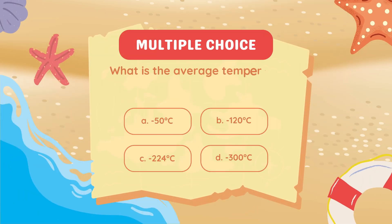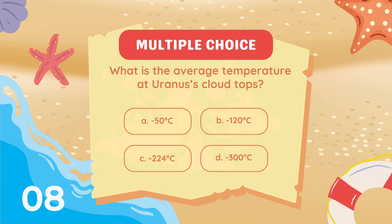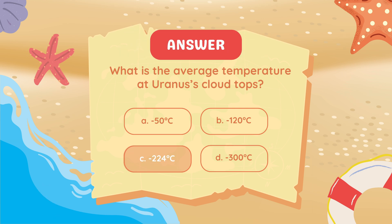What is the average temperature at Uranus's cloud tops? Minus 224 degrees Celsius.